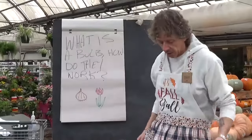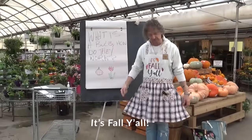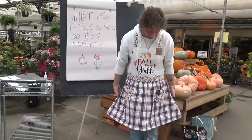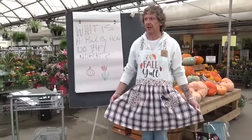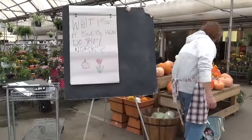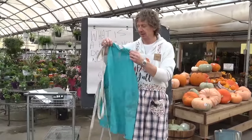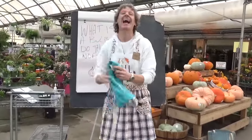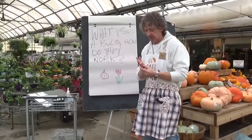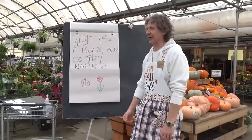Good morning everybody, here we are talking about bulbs. We had a wardrobe change — it's fall y'all, it's my autumn apron. We have this in our home decor section and I walked by and decided I was going to rock it, maybe all week. Vote in the comments if you want to see more fall y'all. Enough about the apron — we've really got to get into it.